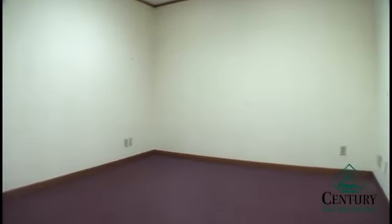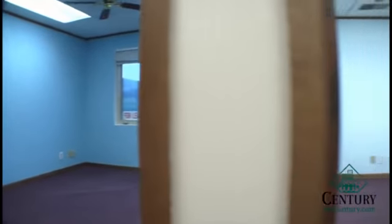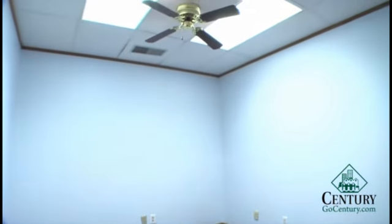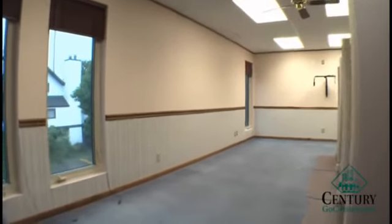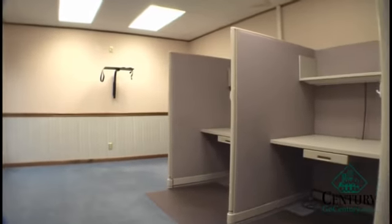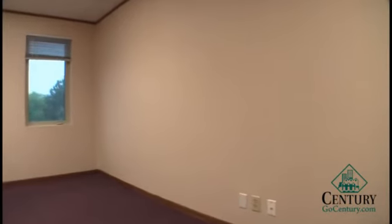This space has a total of nine to ten offices depending on your configuration. Some of the offices have windows. This is our phone cubicle area, which can also be used for workstations. Here is an additional office with a window.